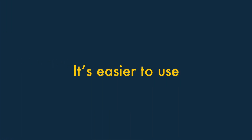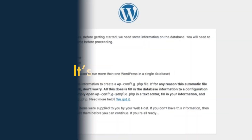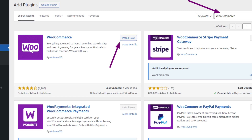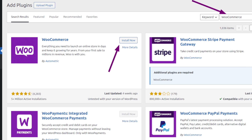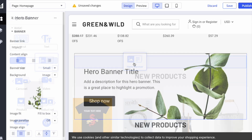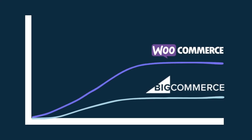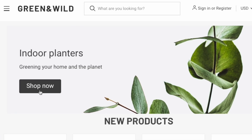First, BigCommerce is easier to use. While setting up a site using WooCommerce and WordPress can involve a fair amount of configuration and technical work, BigCommerce is more geared toward web design novices. This means that BigCommerce's learning curve is gentler, and you can hit the ground running faster with it.